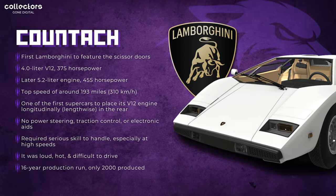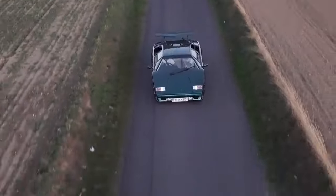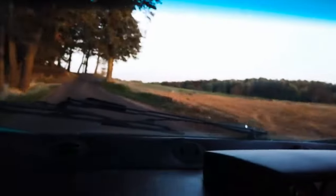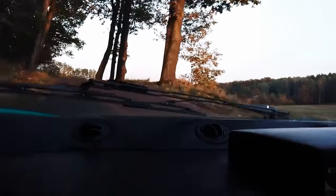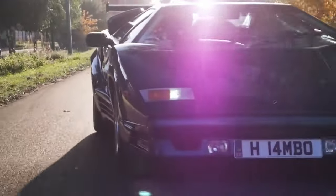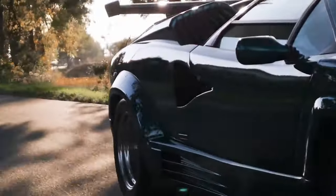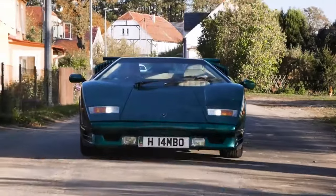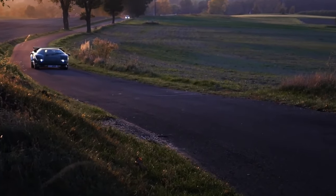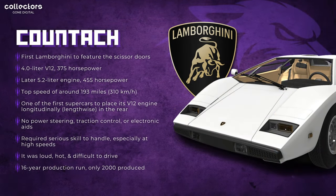Next up, we got another Lambo — the Lamborghini Countach — going from the first ever Lamborghini produced to the first ever Lamborghini with scissor doors. It's got a 4.0-liter V12 producing 375 horsepower, later upgraded to a 5.2-liter engine with 455 horsepower, and a top speed of 193 miles per hour, or 310 kilometers per hour. It was one of the first supercars to place its V12 engine longitudinally in the rear. It has no power steering, no traction control, no electronic aids — it's loud, hot, and takes a lot of skill to drive. To back the car up, you need to open the scissor door, sit on the side, and look back. Over its 16-year production run, only 2,000 were produced.